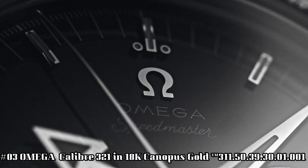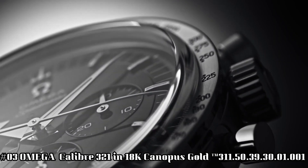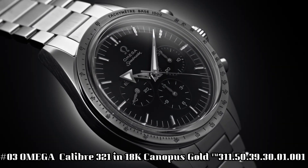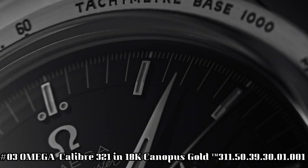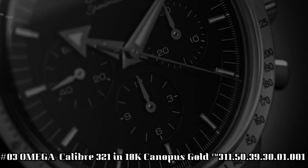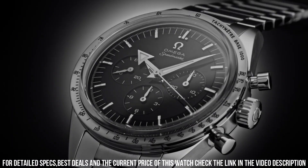Number 3. Omega Speedmaster, Caliber 321, 18-carat canopus gold. Love this mechanical hand-wound piece. 55 hours power reserve, manual winding. Features: chronograph, small seconds — a hand on a sub-dial which tracks seconds, typically completing a full rotation in one minute. Tachymeter, transparent case back.